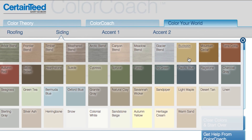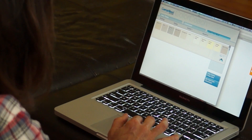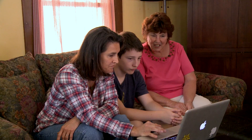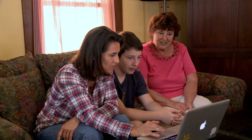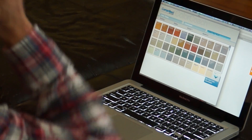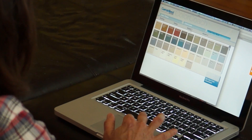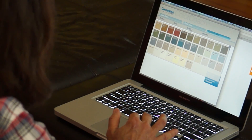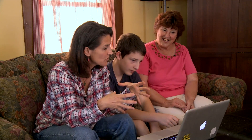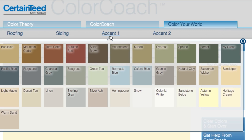Look how many colors! There's such a great selection. Again, warm colors — I like Autumn Yellow, Heritage Cream, Marigold, Sandpiper. Heritage Cream looks pretty good. And then the next thing is you can pick the siding. I picked the roofing, I picked the siding, and now I can go to accent one and accent with any of those colors. Color Coach tells you what color would look well with the siding you picked — accent one, accent two — and you just help design your home.